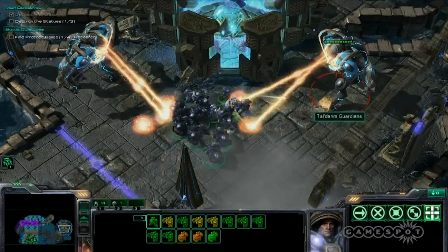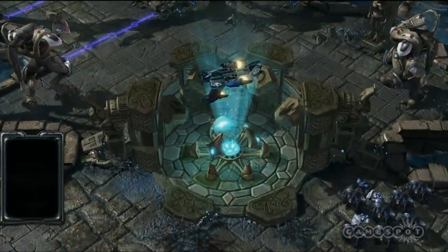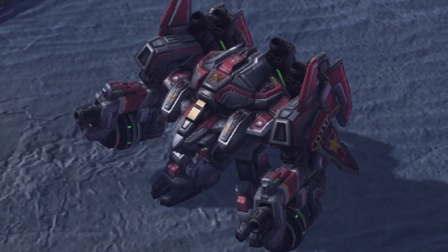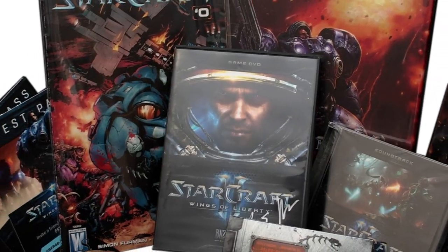Blizzard has prepared a collector's edition that features an art book, a making-of DVD, a soundtrack CD, a comic book, exclusive downloadable content for online play, a Terran Thor pet for World of Warcraft characters, and a USB flash drive containing the original StarCraft and its Brood War expansion, all for about $112.